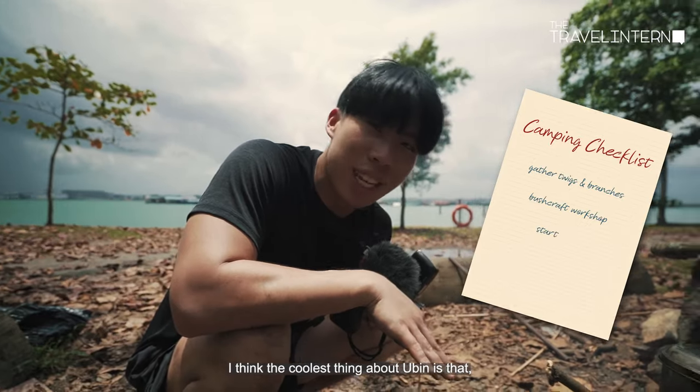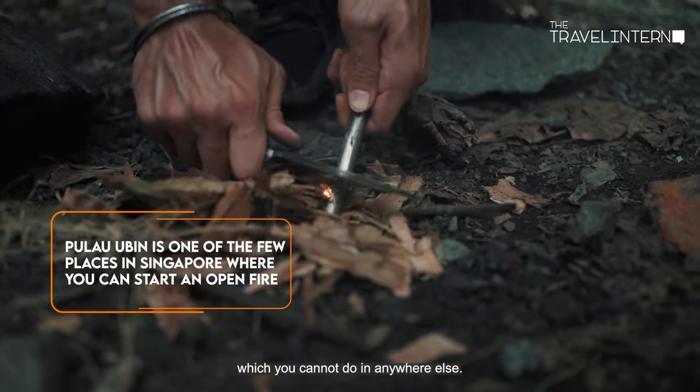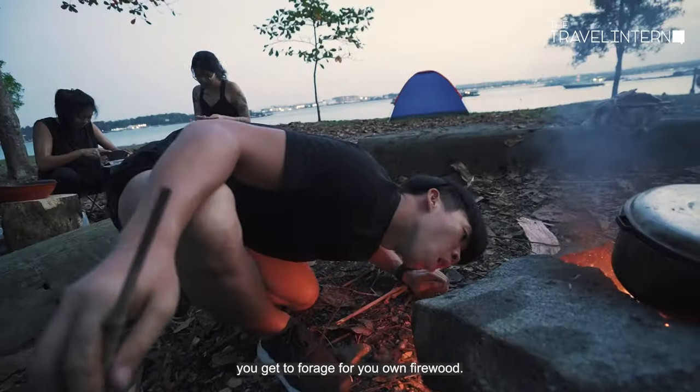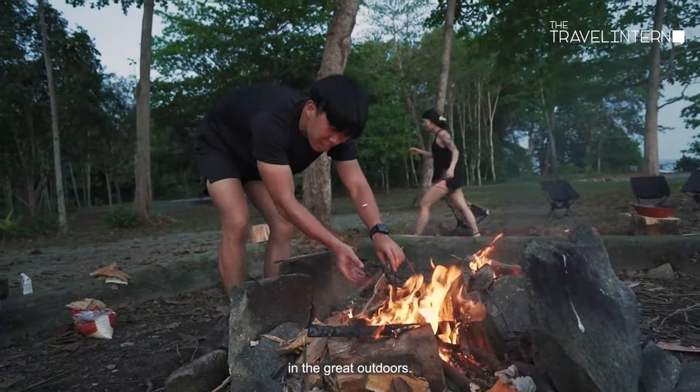I think the coolest thing about cooking here is that you can build large open fires, which you cannot normally do anywhere else. You get to forage for your own firewood, and then you get to build and cook in the great outdoors.